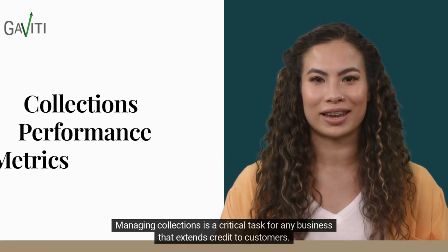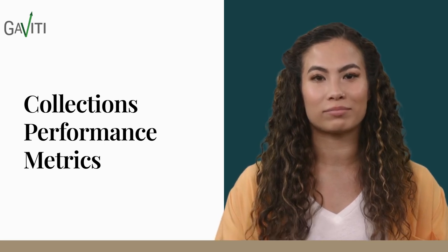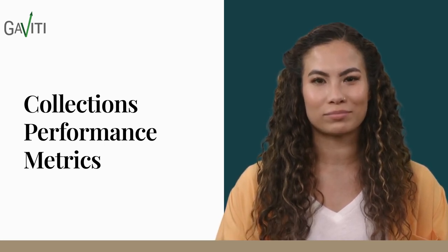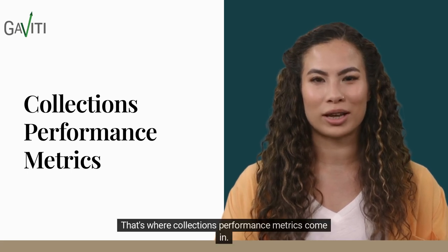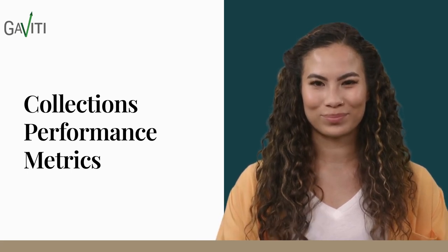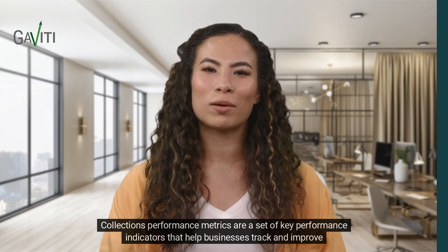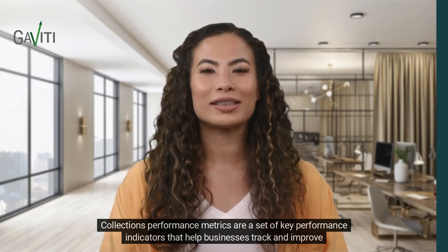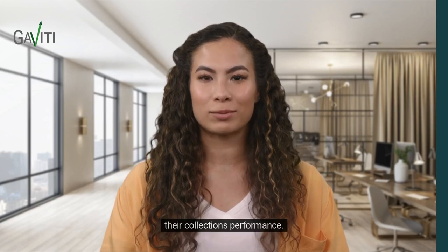Managing collections is a critical task for any business that extends credit to customers. But how can you tell if your collections efforts are effective? That's where collections performance metrics come in. Collections performance metrics are a set of key performance indicators that help businesses track and improve their collections performance.